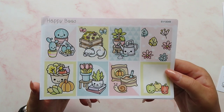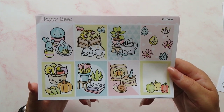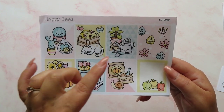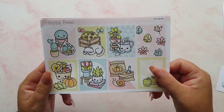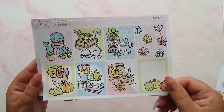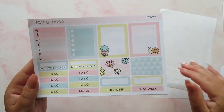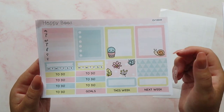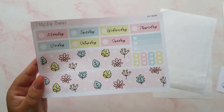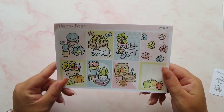I'm also tempted to think the owner of this shop is a fan of succulents because there are always little succulent plants on most of the kits — I love it because I love succulents as well. We've got our eight full boxes, some functional boxes, a weekend banner and some icons, some headers, some trackers, more functional boxes, a checklist box, date covers and some bottom washi. A really cute little kit there, perfectly sized for my Stalogy.